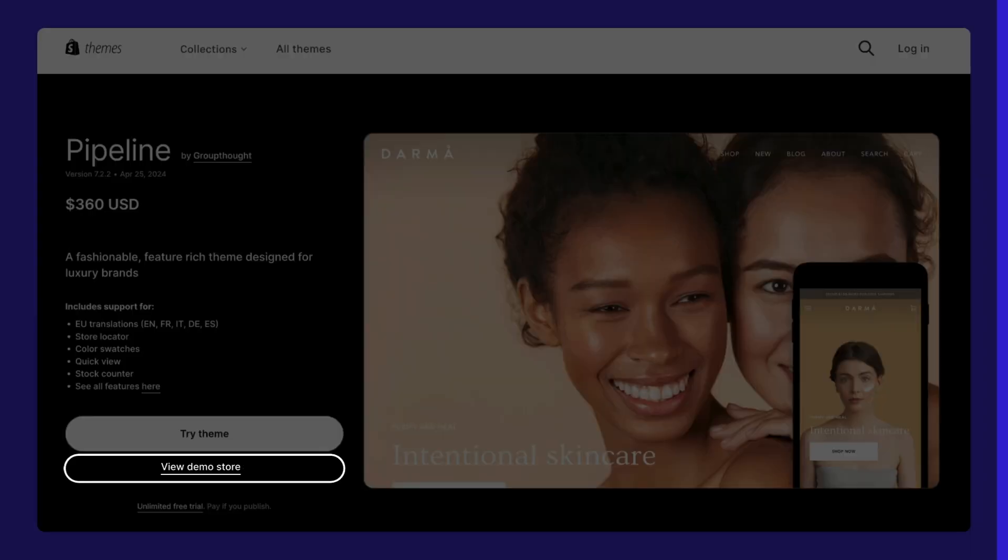You can try out Pipeline and see for yourself how it fits you. The demo link is in the description below.